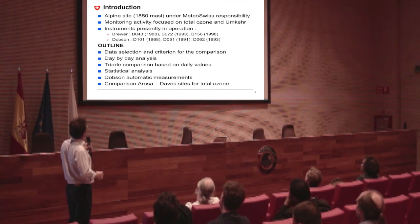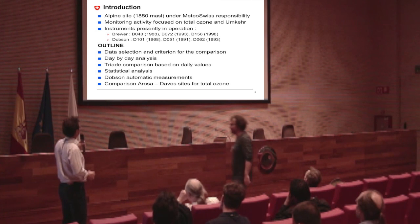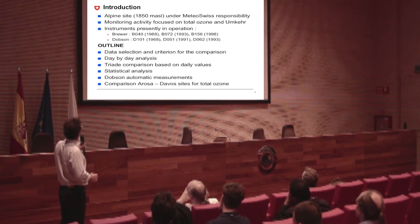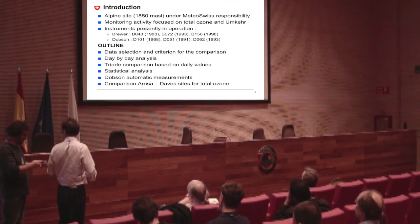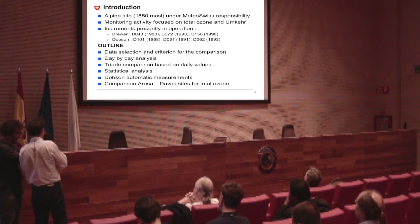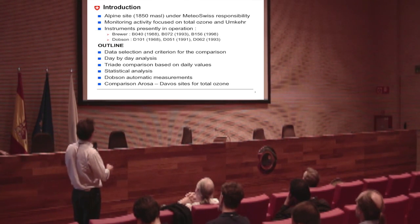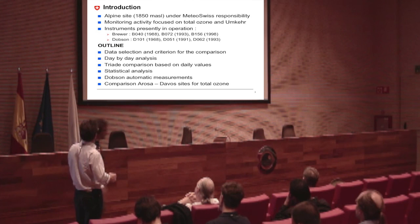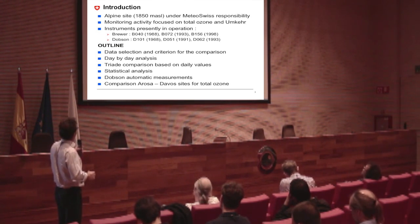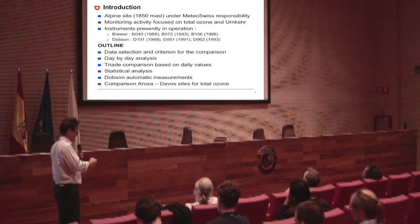Our first instrument went in 1988, and 1993–1998 for the triad, so we have more than 15 years of triad data. And we have also somehow a triad of Dobson there, so we really are lucky to have a lot of instruments. I will just go through some selection for data selection and how I have compared these instruments.